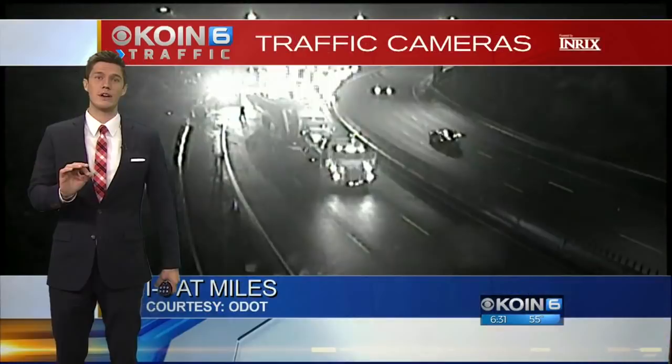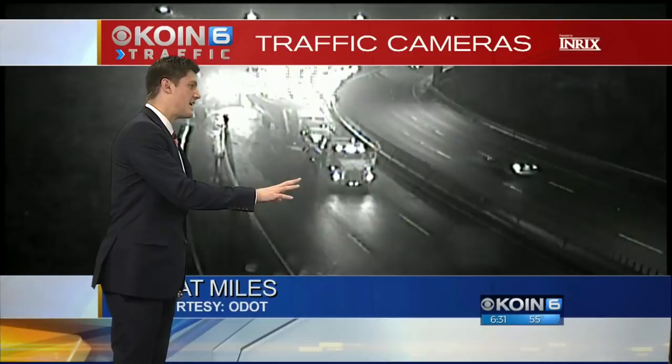Taking a quick look at our ODOT camera, the semi is back up on its wheels and looks to be attached to the tow truck. Hopefully they'll be pulling it out soon, but it is still closed. Our Coraline has been out there this morning with a bird's eye view.